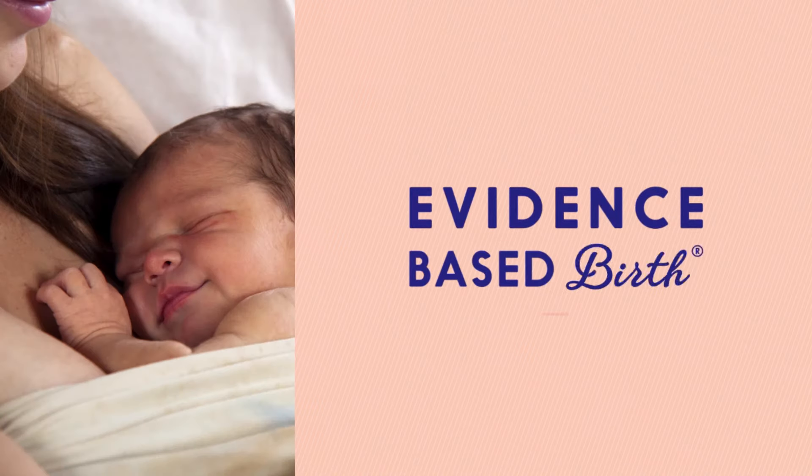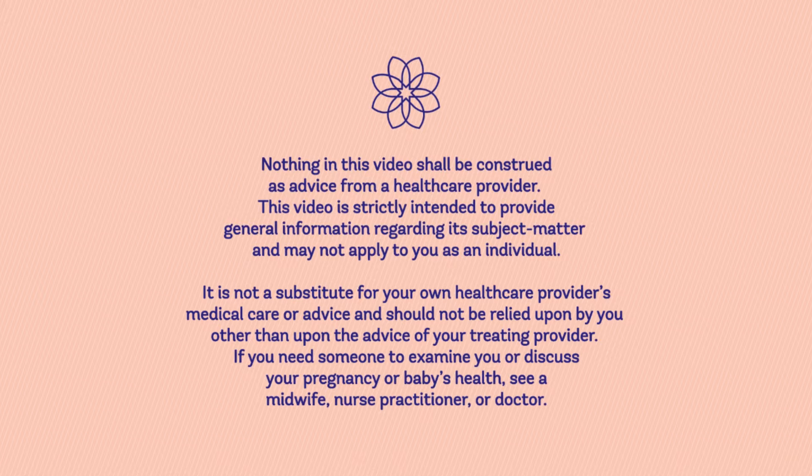In this video we're going to talk about using a doula for pain relief during labor. My name is Rebecca Decker. I'm a nurse with my PhD and the founder of evidencebasedbirth.com. I've written extensively about the evidence on doulas and the research supporting their use. You can find that info at evbirth.com/doulas. But in today's video, I want to focus in on the effects of doulas on pain relief during labor and childbirth. A birth doula is a companion who provides people with continuous support during labor and birth.